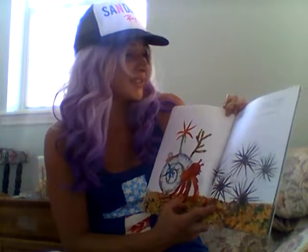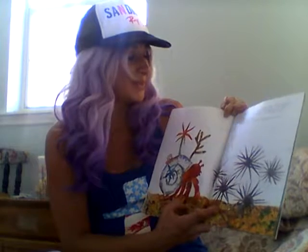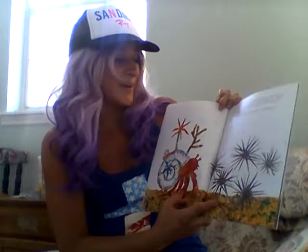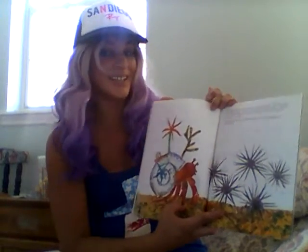In July, Hermit Crab came upon several sea urchins. They had sharp, prickly needles. How fierce he looks, said Hermit Crab. Would one of you be willing to protect my house? I would, answered a spiky sea urchin. Gratefully, Hermit Crab picked it up with his claw and placed it near his shell.